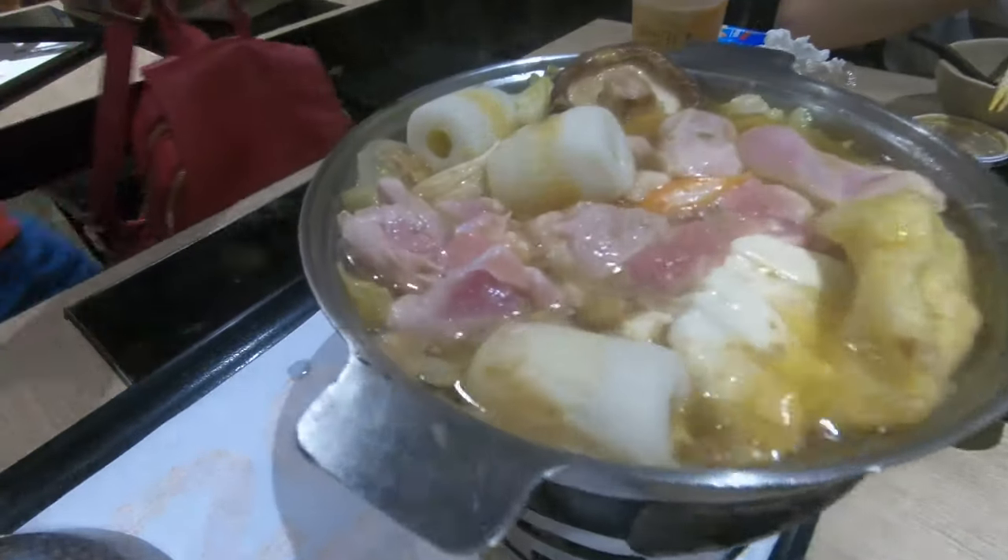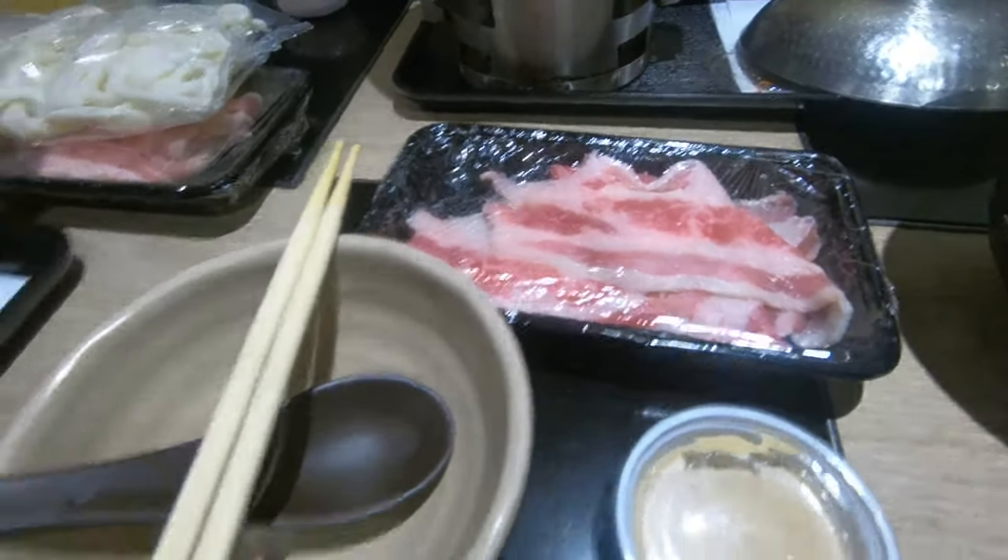Yoshinoya hot pot time! I'm waiting for my chicken to cook, and then I can put some beef in and have a ride.